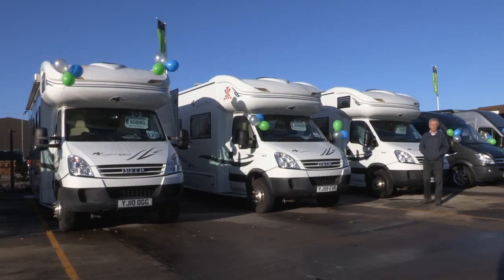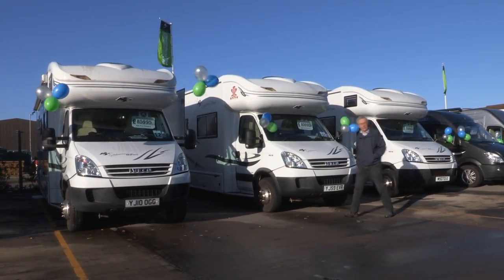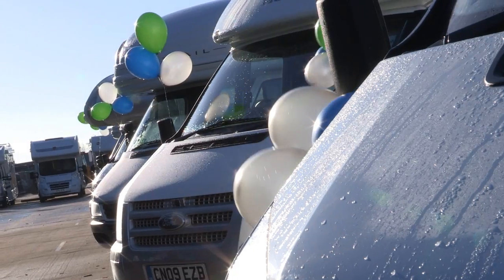RS are well known for their range of high-quality, high-spec motorhomes, as well as being the only UK manufacturer of A-class motorhomes. When you buy an RS motorhome, you expect to get loads of goodies inside. What you don't expect to get is a bunch of balloons hung on the mirrors.